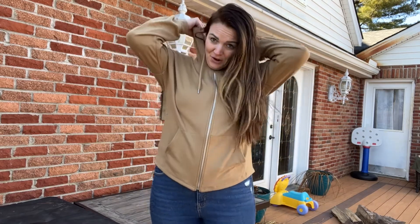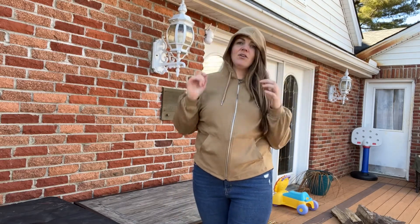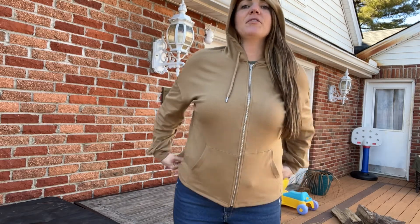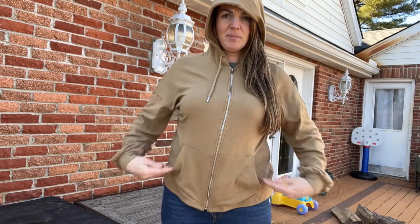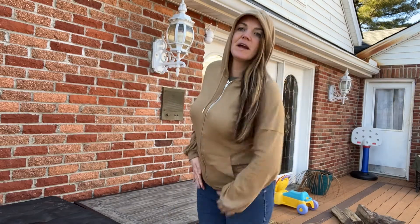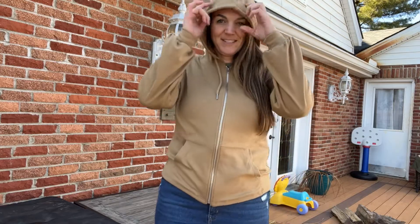So if you're looking for a great sweatshirt — oversized, huge hood — I bought this in a large. If you're looking for a fitted look, then you might want to size down a little bit. But if you're going for that oversized look, just go with what you normally wear. This is going to be a great find guys, I'm definitely loving this sweatshirt.